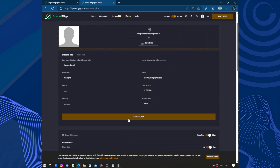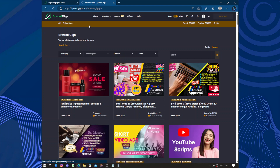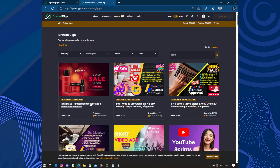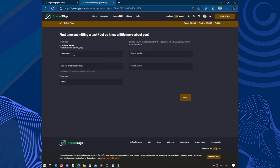Now let's go back and show how a job works. I will look at one gig: creating an image for ads and e-commerce products. Let's choose a micro job — 'watch video, please comment' for two dollars. Since this is the first time submitting a task, the platform asks you to create security questions and answer them.